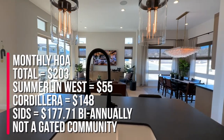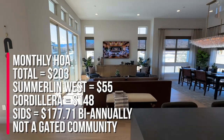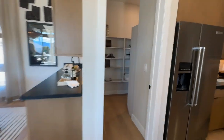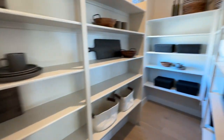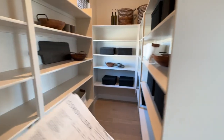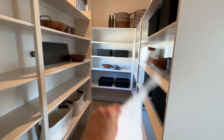The HOA in this community is a total of $203. $55 of that is for Summerlin West, and $148 is for Cordillera. It is not gated; however, they do have a community pool. There's a nice-sized pantry — very good-sized pantry. This is what the pantry would look like when you buy it. One of the models — the Luciana — had a very custom pantry, so this is the standard look when you buy in this community.